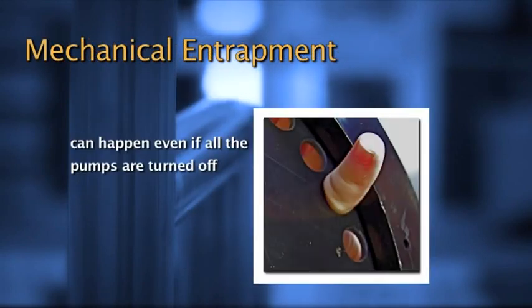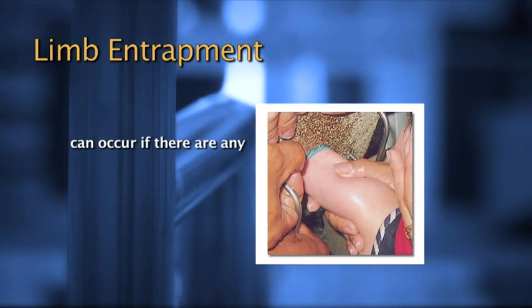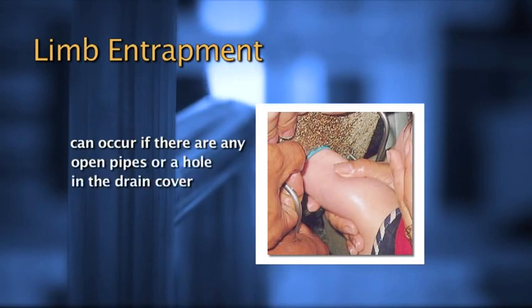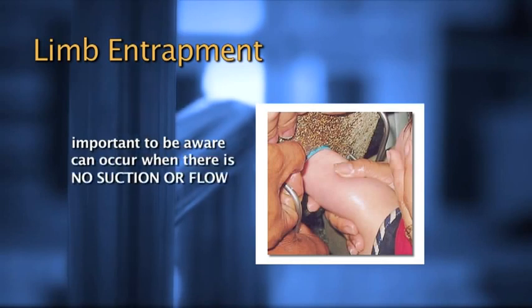Mechanical entrapment can happen even if all the pumps are turned off. It can occur when a hand, finger, or ring gets stuck in an older style cover or a broken cover. Limb entrapment can occur if there are any open pipes or a hole in the drain cover that's large enough for a limb to fit into. It's important to be aware of these types of entrapments because they can occur even when there is no suction or flow.